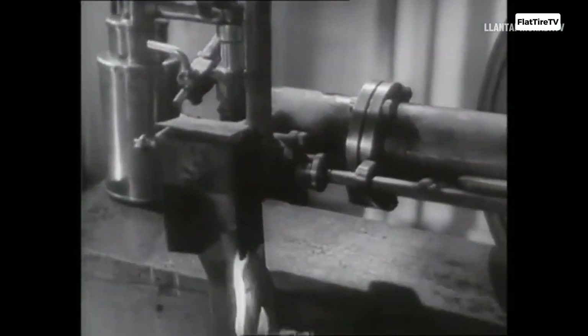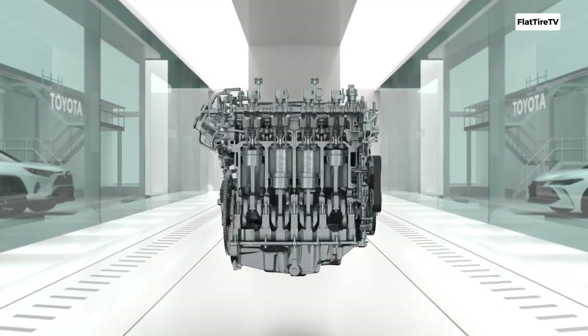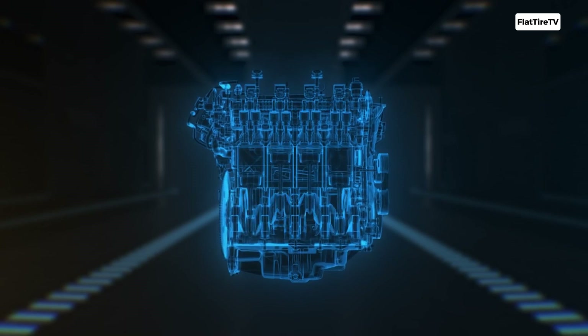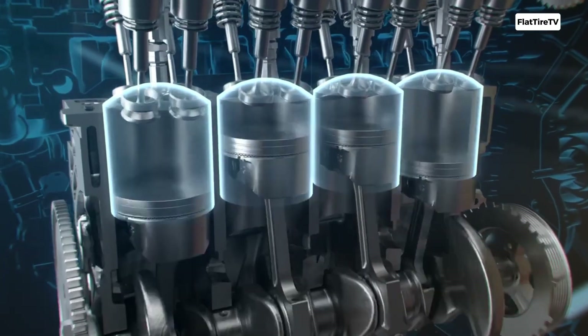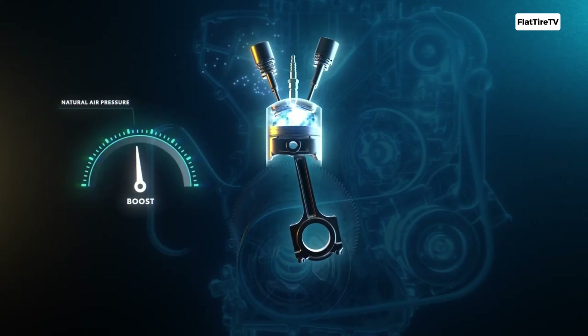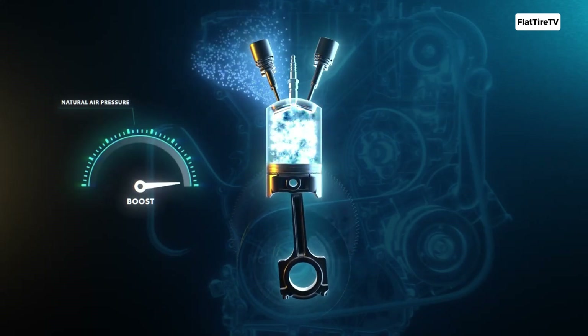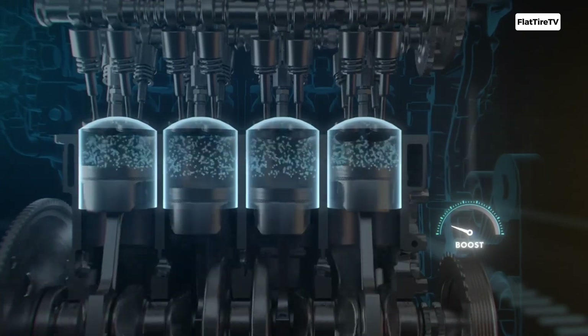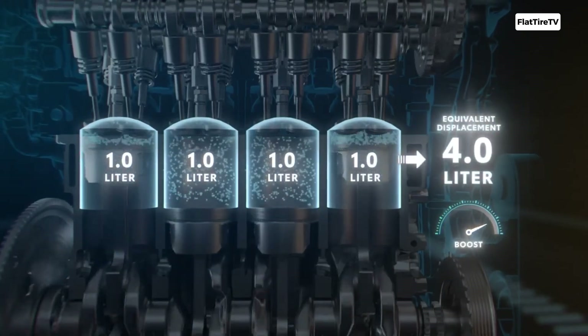Force induction is based on a simple but effective principle. A combustion engine generates power by burning a mixture of air and fuel. The more air you can force into the cylinders, the bigger the explosion, and the more power generated in each cycle. Force induction systems use a compressor to force that extra air in. This is where turbos and superchargers take different paths in how they drive that compressor.